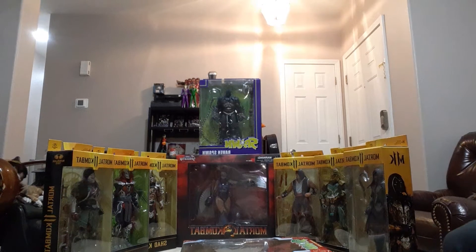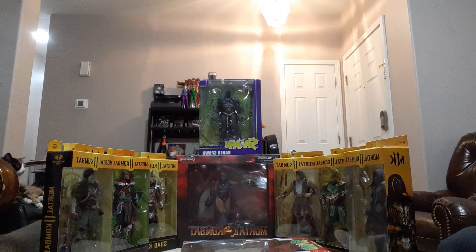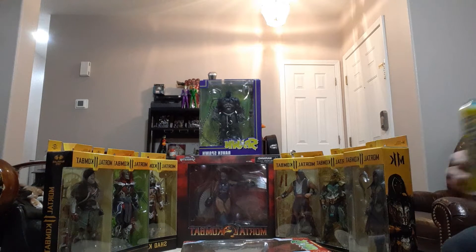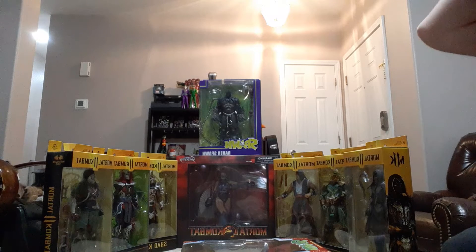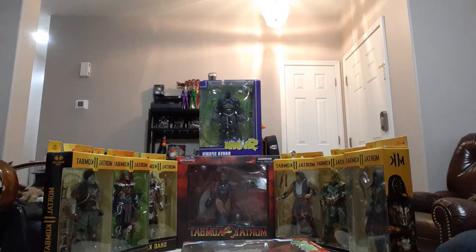Hey, what's up everybody, it's Bleeder 2-0 back with another lovely video for Velvet Hippo. I'm glad to see that everybody liked Irish's Japanese Pokemon carpet openings — really cool, glad you guys enjoyed that. I got a little something special for you guys: I picked up some Mortal Kombat stuff and another Spawn one.